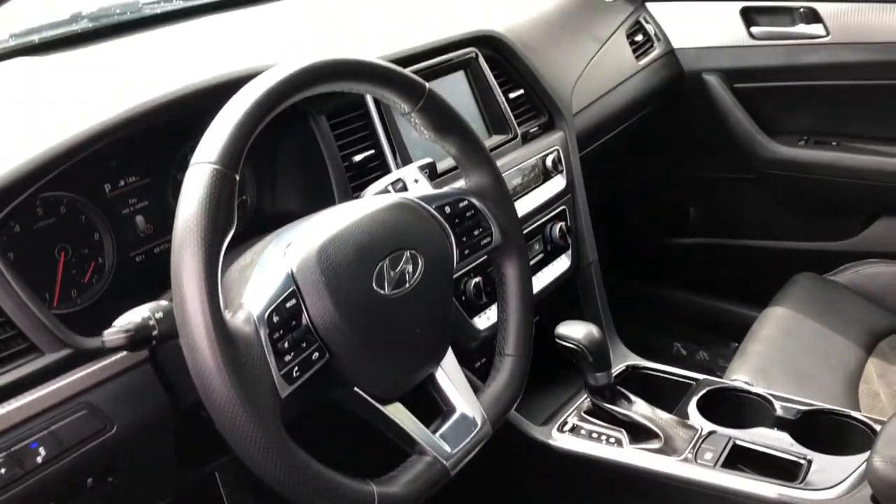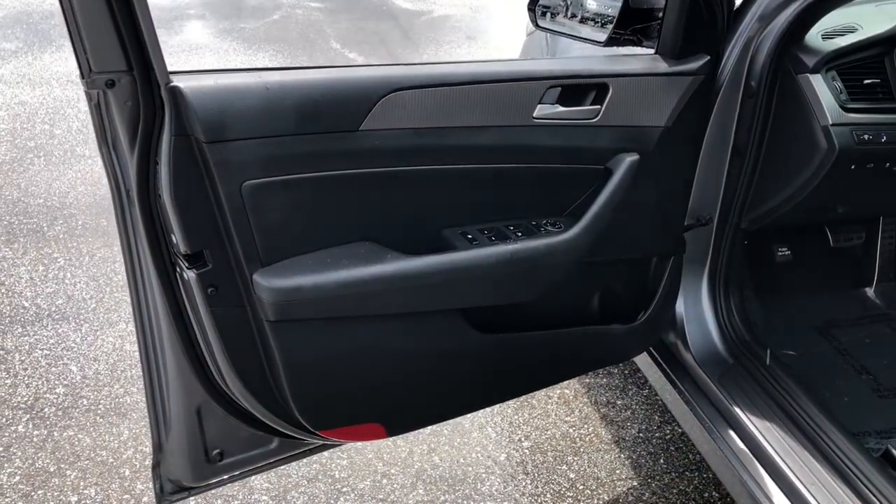With ample cargo space, standard driver assistance, and standout style, this family-friendly four-door is ready to take you places.